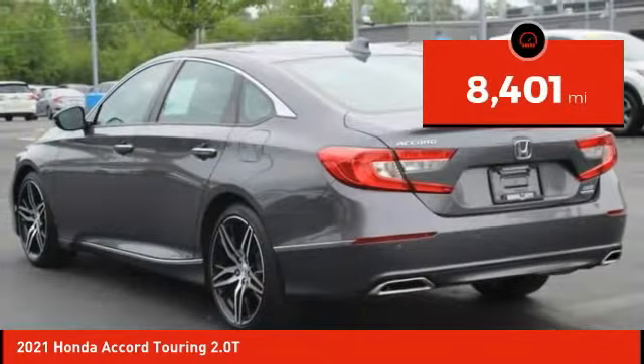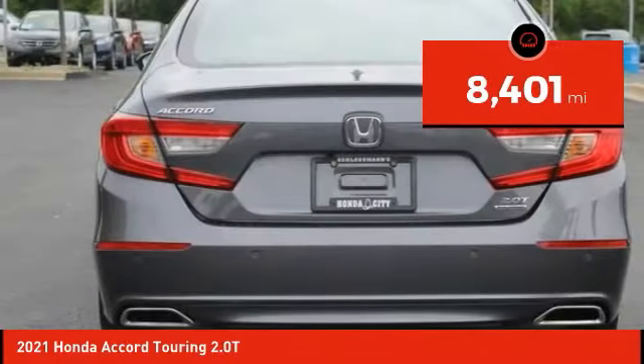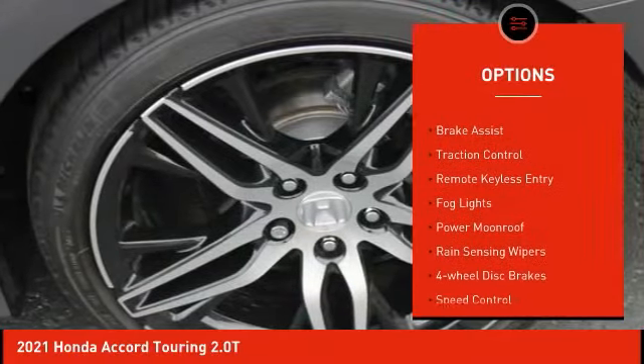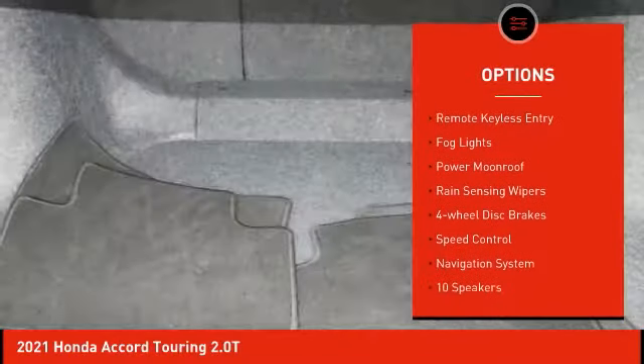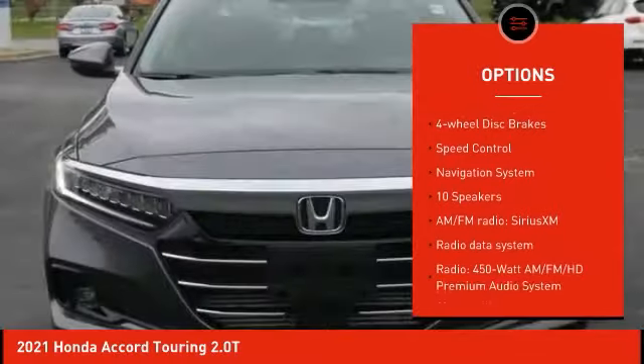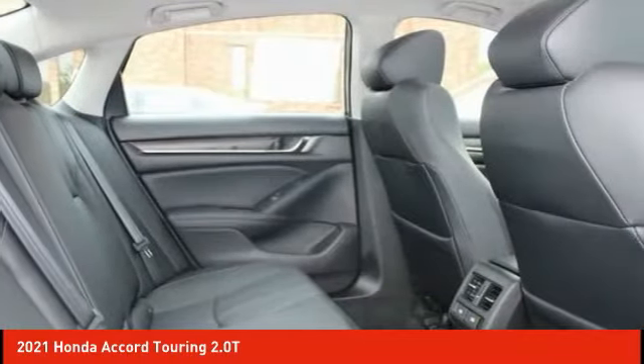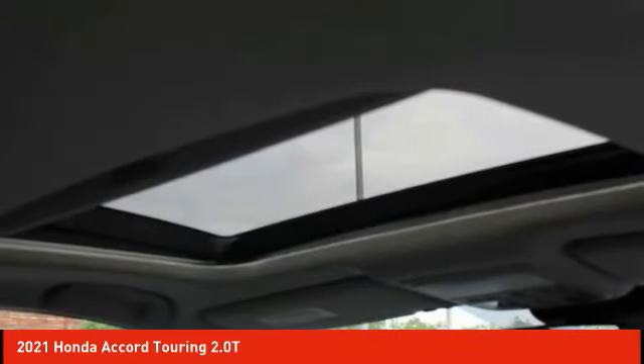This vehicle has less than 9,000 miles. Here are some of this vehicle's great options: electronic stability control, alloy wheels, brake assist, traction control, remote keyless entry, fog lights, power moonroof, rain sensing wipers, four-wheel disc brakes, and speed control. Come take a test drive today.